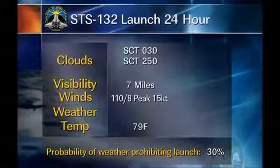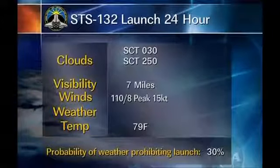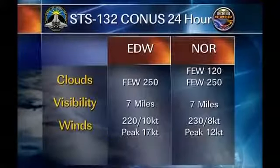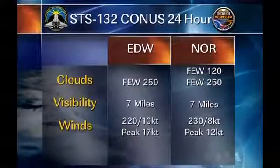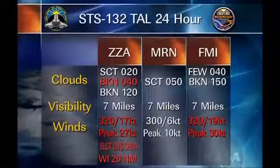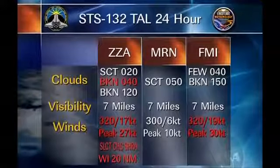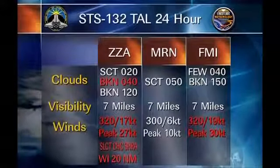As far as the 24-hour slip forecast, we're still looking for that high-pressure system to bring in some low clouds — scattered skies at 3,000 feet — and we could still see some larger areas of clouds moving in, giving us a brief ceiling. Because of that, the probability of weather prohibiting launch at KSC is at 30% for that day as well. The CONUS sites are also looking good with a few clouds at Edwards and White Sands — no problems. For the overseas tau sites, still looking for showers in the area at Zaragoza and a ceiling at 4,000 feet, and winds strengthening at Istres. However, Maroon still looks good for Saturday operations.